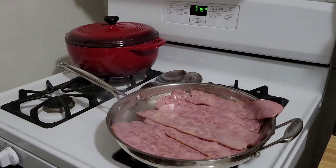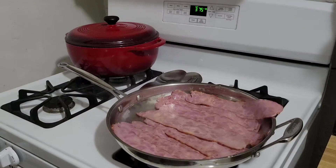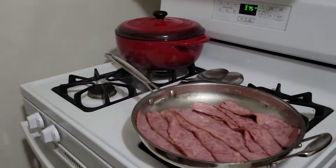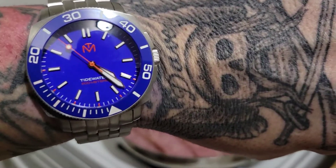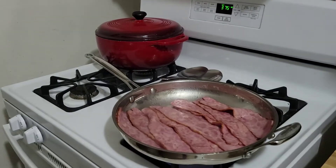We want to give the cinnamon rolls eight minutes — that's all. Going ahead and getting them in the oven, we'll check them in a little bit. This could be a short episode today, but I figured what the heck — gotta make breakfast on Sunday. I thought about time-lapsing the bacon but we only have eight minutes on the cinnamon rolls, so I'll just talk while we're cooking.